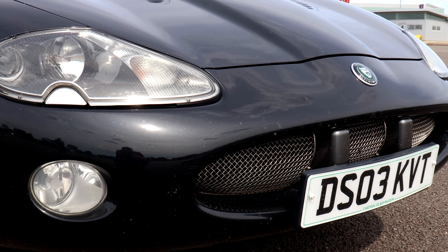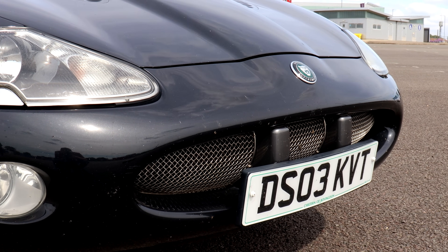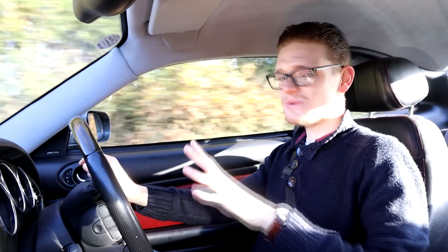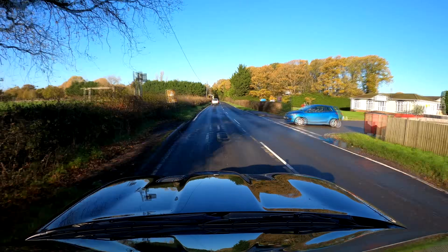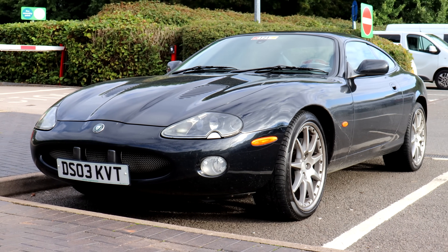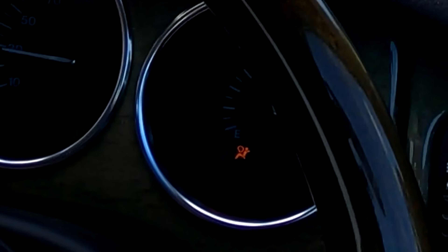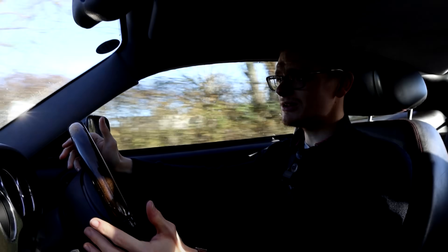Some people say Jaguars are unreliable. Well, this is a 20-year-old example with 90,000 miles on it, and touch wood — and there's a lot of it in here — this car has been thoughtlessly reliable. It's never failed to start, never had a flat battery, never broken down, never left us stranded. While there have been occasional little glitches — the radio not turning on so you have to cycle the key, windows dropping randomly — it's been a gloriously reliable car. Look after it, and it really will look after you.